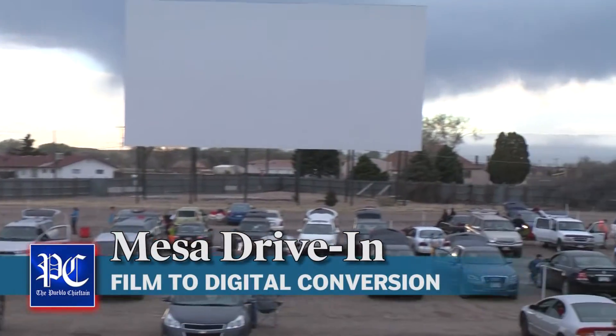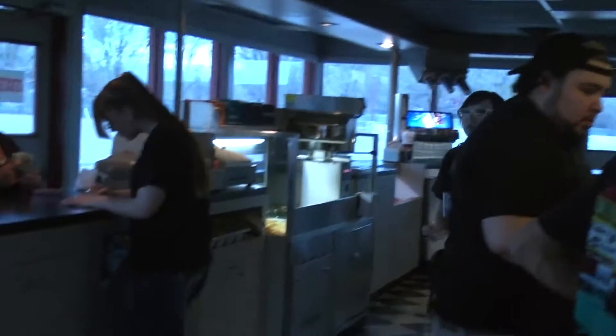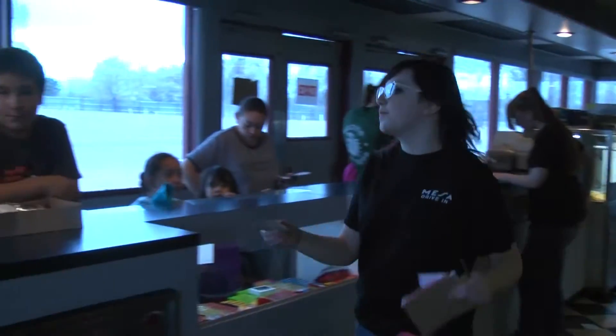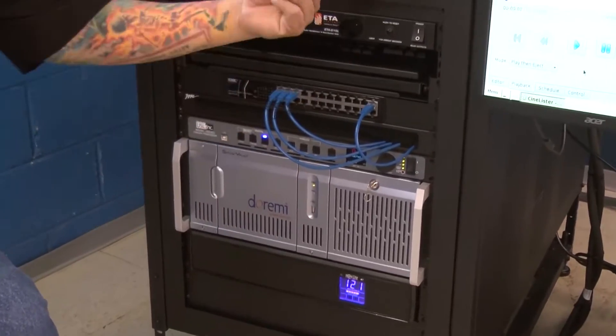Pueblo's Mesa Drive-In, one of five operable drive-in theaters in the state of Colorado, has opened its doors for the spring season with its new toys. There are three new digital projectors needed for the industry's digital conversion. Mesa Drive-In Manager Mark Lovato gave the Pueblo Chieftain a behind-the-scenes tour of the drive-in's new operation.